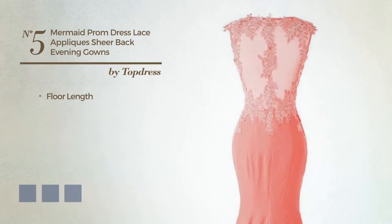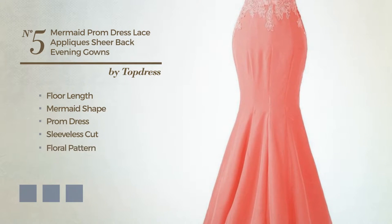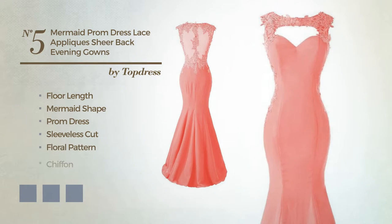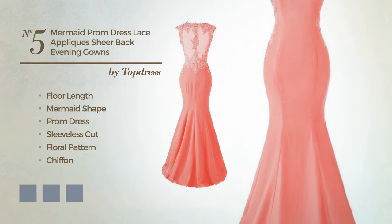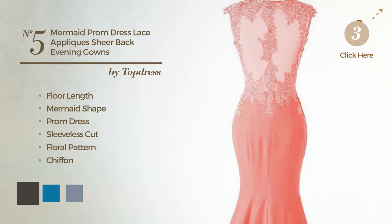Number 5. Floor-length mermaid prom dress, featuring a sleeveless cut with a floral pattern, crafted from chiffon, detailed with appliqués. Available in 21 color variations, for example black ink, blue jay, and blue blush.